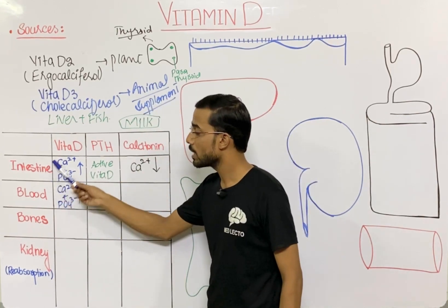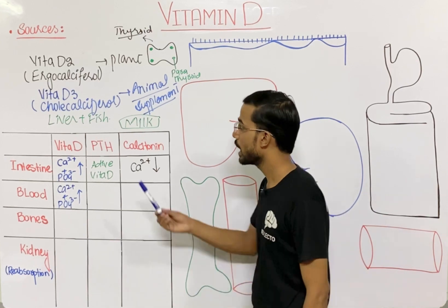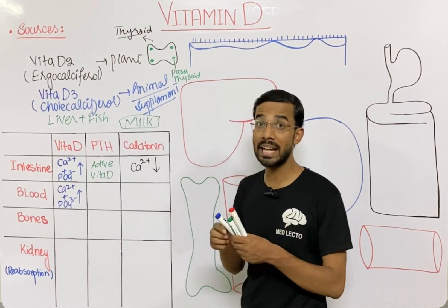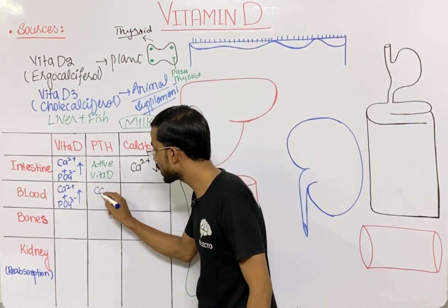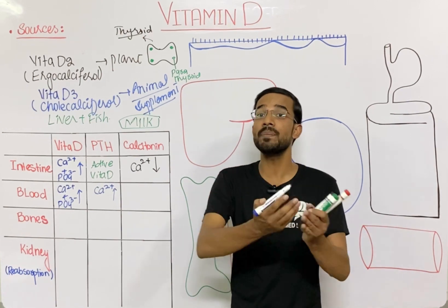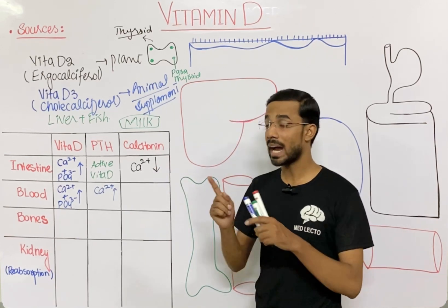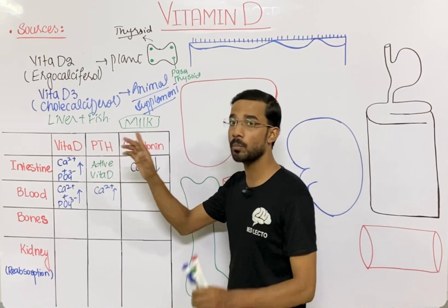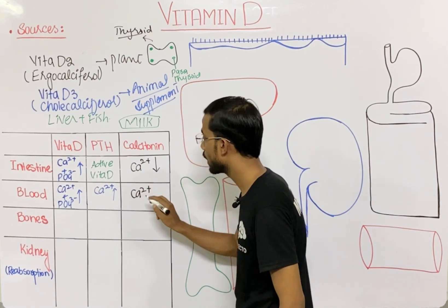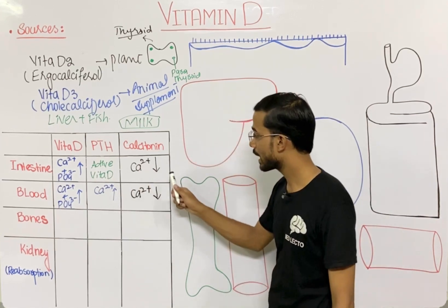Calcium and phosphate amounts increase in our blood through vitamin D action. Parathormone is also very important — it maintains and increases the amount of calcium in our blood by taking calcium from the bone. Calcitonin acts opposite to parathormone: calcitonin decreases the amount of calcium in the blood.